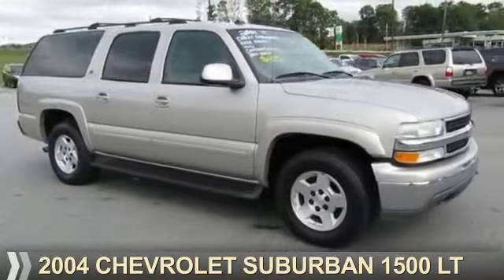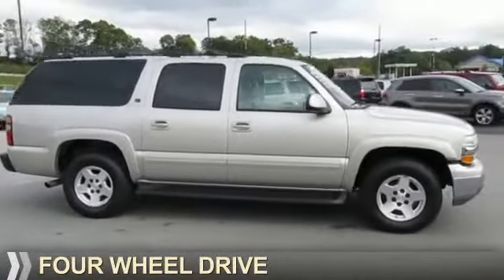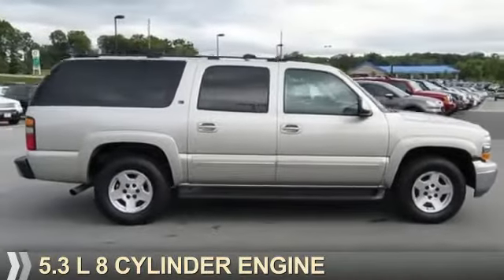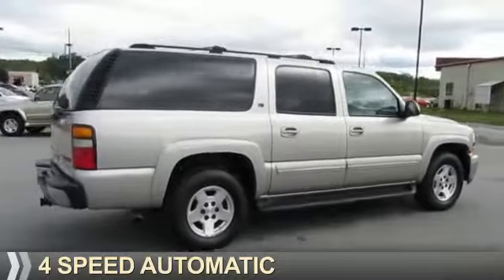Presenting the 2004 Chevrolet Suburban. It's powered by four-wheel drive, a 5.3-liter eight-cylinder engine, and a four-speed automatic transmission.